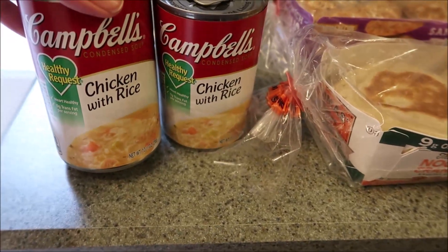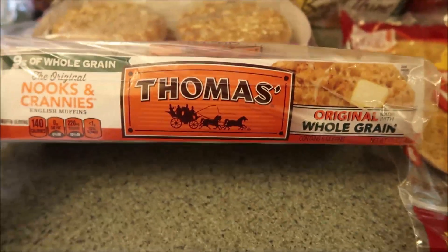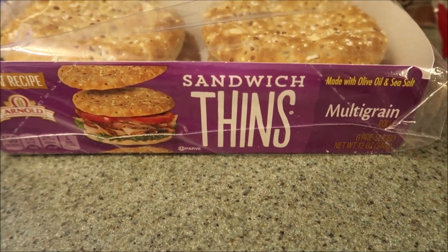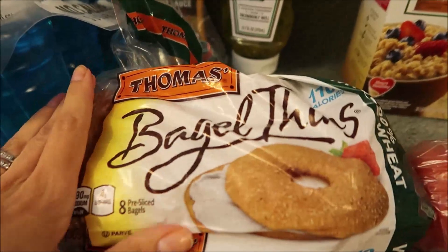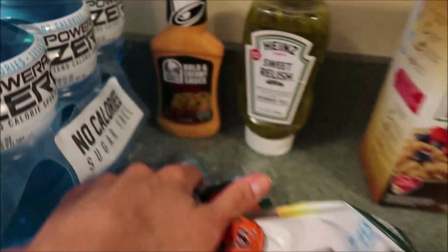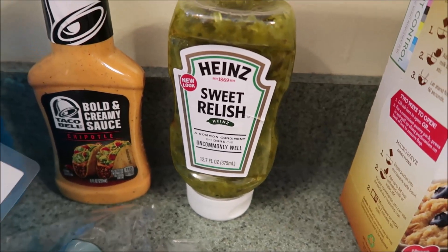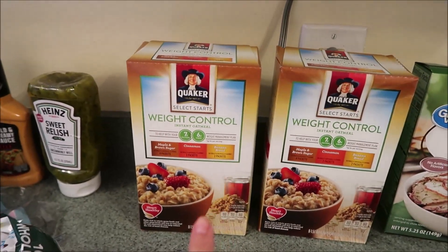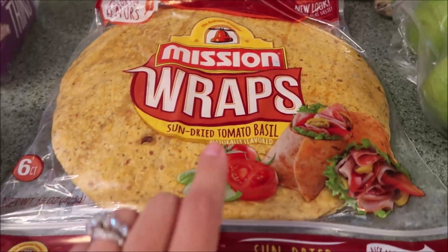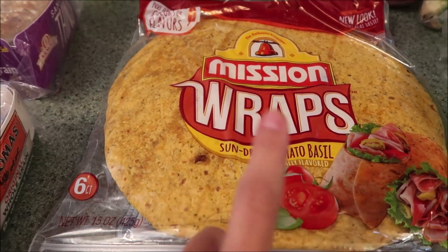Got some of the Campbell's chicken with rice soup because we're going to do soup and grilled cheese one night. We got some whole grain Thomas English muffins. Eric got these multi-grain sandwich thins and also Thomas bagel thins — the whole wheat ones, so he's excited to try them. We picked up some Taco Bell bold and creamy sauce, some sweet relish because we ran out, more of my favorite oatmeal, and some peaches that looked really good. Also picked up Mission Wraps in sun-dried tomato basil.